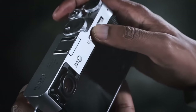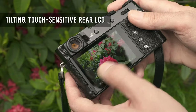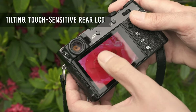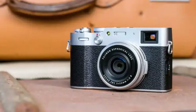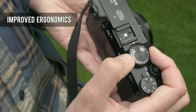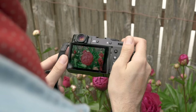Its hybrid viewfinder, a standout feature, offers the flexibility of both an optical and electronic viewfinder, aiding in versatile framing and quick adaptation to varying light conditions. The two-way tilting LCD touchscreen further enhances usability, allowing for creative angles and compositions in bustling city environments. For video enthusiasts, the X100V's 4K video capability and film simulation modes add to its appeal, enabling high-quality video recording with artistic color rendering.